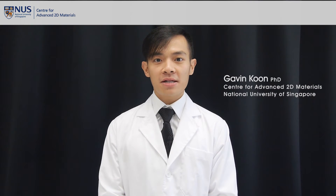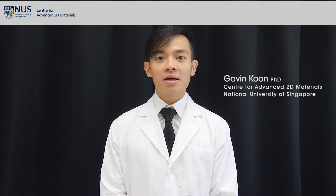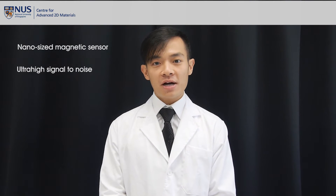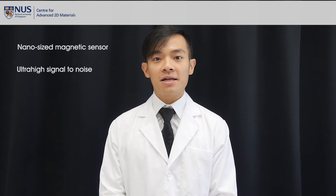Hello, I'm Gavin Kuhn from the Center for Advanced 2D Materials, National University of Singapore. I'll be demonstrating a nano-sized magnetic sensor with ultra-high signal-to-noise ratio. This has been developed and fabricated entirely in our center.